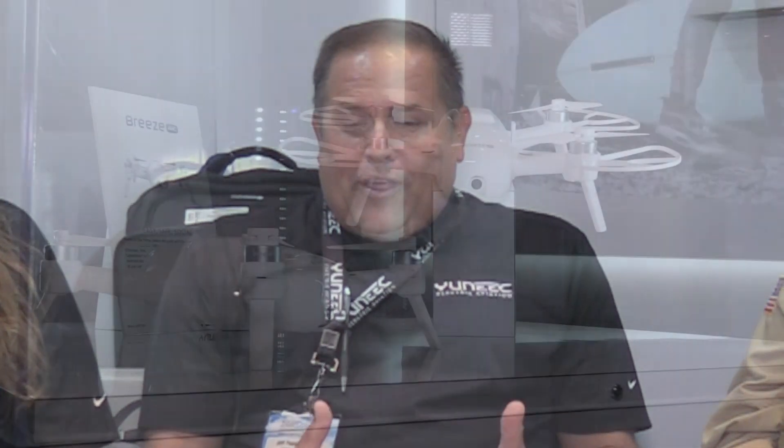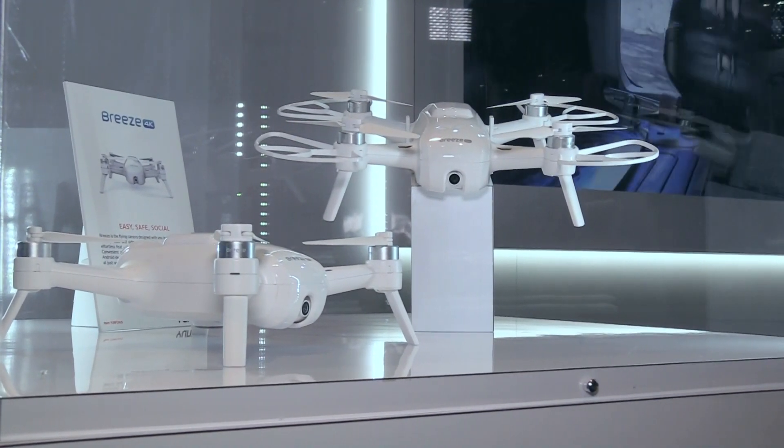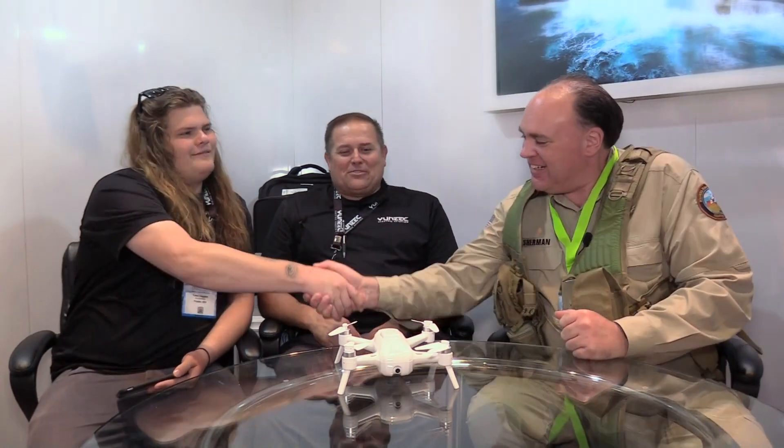We launched the Breeze on August 30th and it should be in stores within a week and a half. The retail price is $499.99. Thanks so much — from InterDrone 2016, this is the Roswell Flight Test Crew signing off.